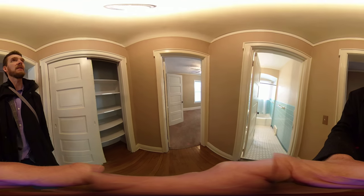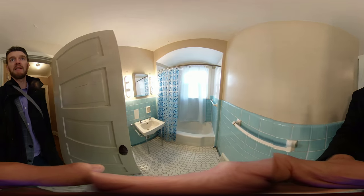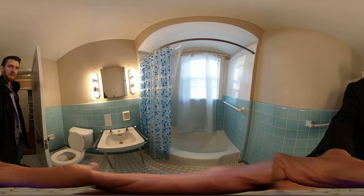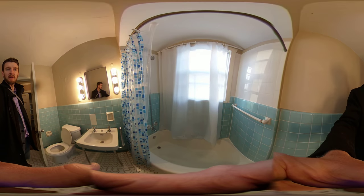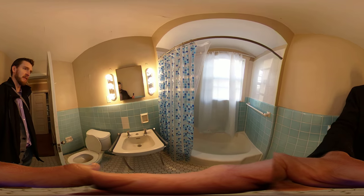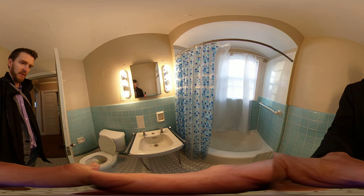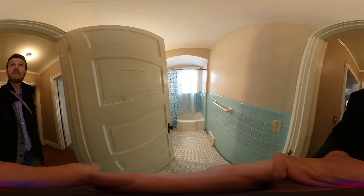There's a nice linen closet in this hallway. Classic older-style bathroom with a bathtub. We've got the original wall-hung sink with the metal legs and the baby blue tile walls.